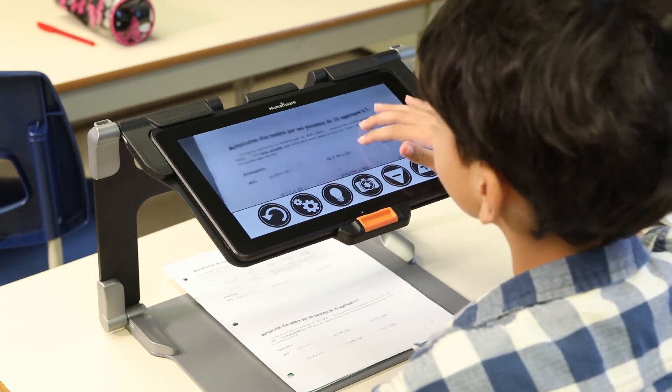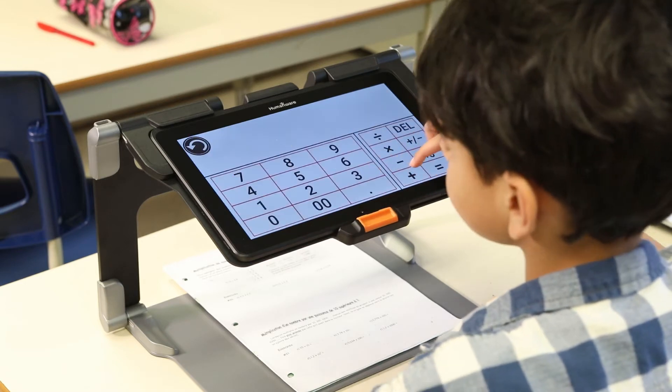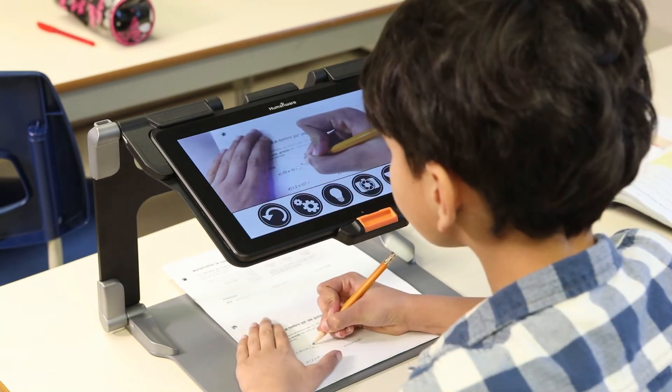At school, the Connect 12 is an all-in-one tool for students. It provides them the ability to magnify, calculate, write, search the internet, and see the classroom board.